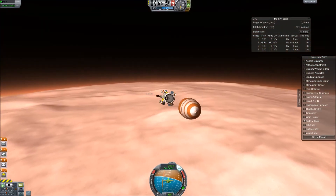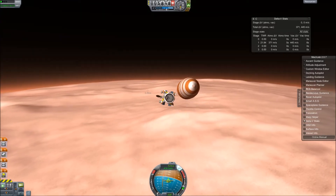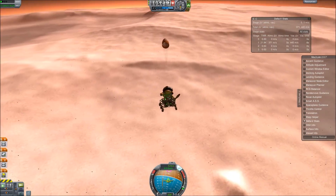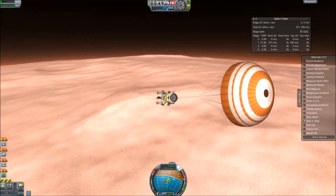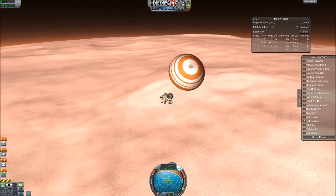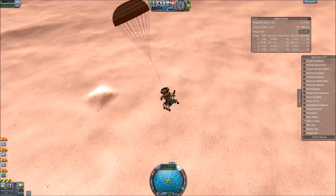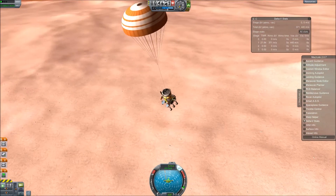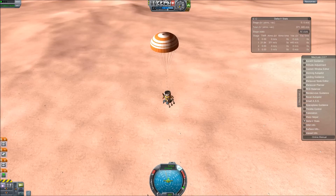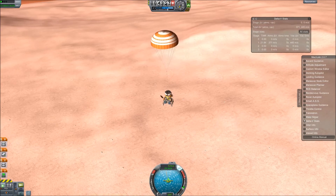Looking good — look at our velocity. That drogue chute is absolutely killing our velocity and we're not using any delta-V to do that. When you're dealing with Duna's atmosphere, it's really important that you stick to drogue chutes. Do not try to use the main chutes that you use to recover and splash down at Kerbin — they will simply rip off. The velocity is simply too fast. If you try to deploy those chutes, they'll rip right off and your probe will explode. We got right between the blue and red triangles — that's exactly where we want to be.